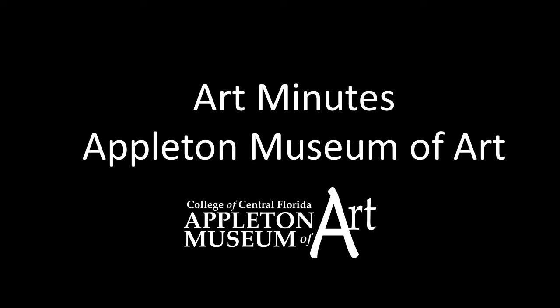Hello and welcome to Art Minutes. I'm Patricia Tomlinson, curator at the Appleton Museum of Art.